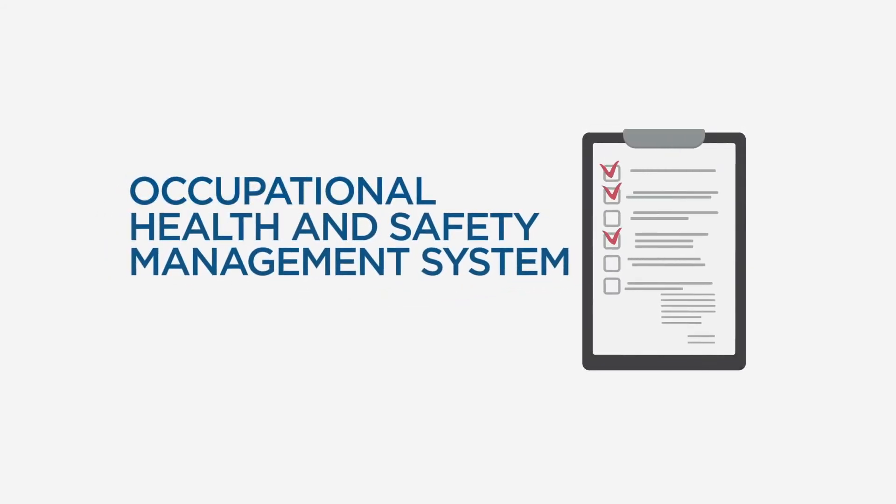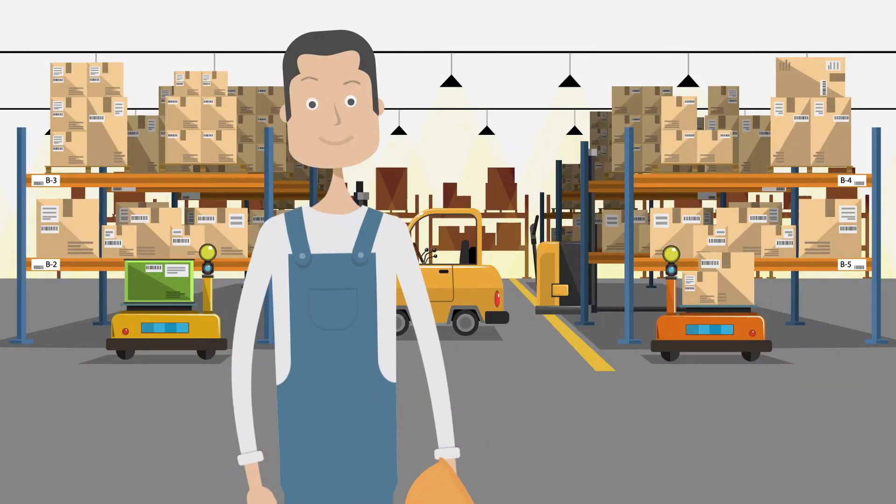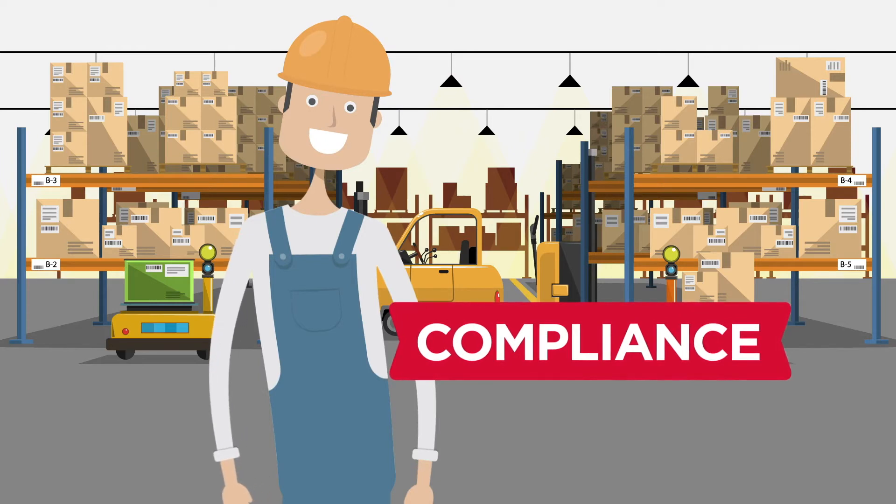An Occupational Health and Safety Management System, or OHS, will help your company maintain a safe workplace by improving your employees' wellbeing and your organisation's compliance with OHS regulations.